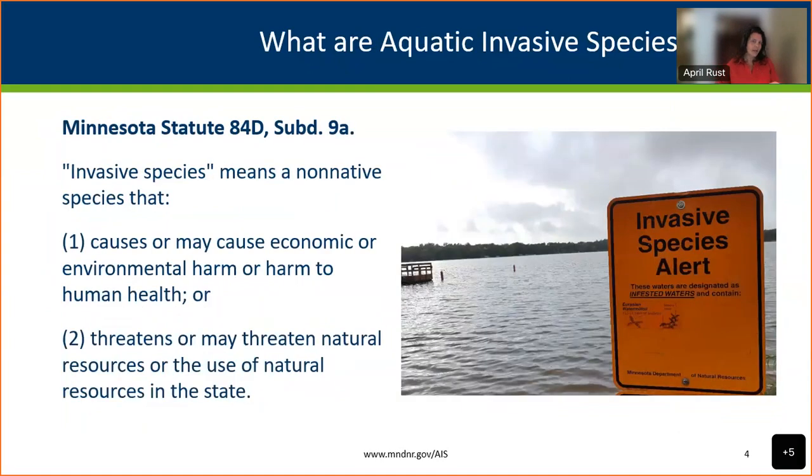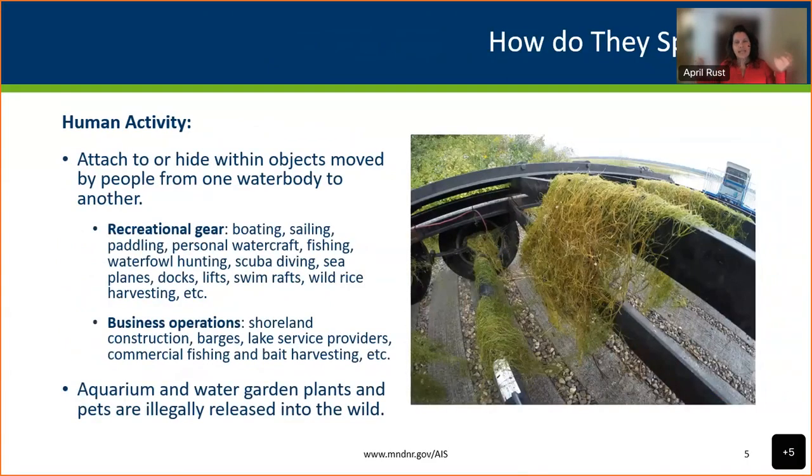When I say aquatic invasive species — or AIS — I mean the legal definition. Invasive species are non-native, and they cause economic harm, environmental harm, or harm to human health, or they threaten the natural resources or use of natural resources in the state. That's the definition straight out of state statute. There are many other non-native species in Minnesota that are not invasive.